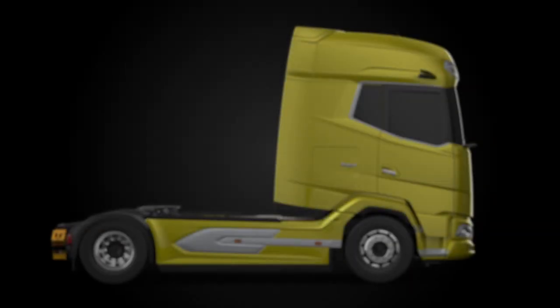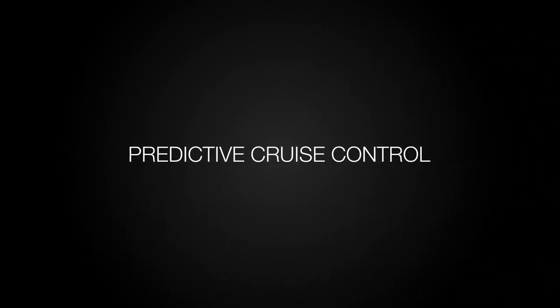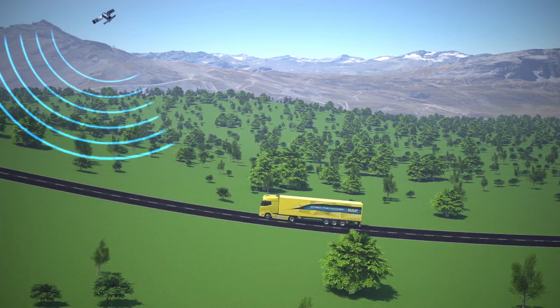New generation DAF trucks are equipped with PCC, short for Predictive Cruise Control, one of DAF's fuel-saving innovations. Using GPS, the truck identifies its exact location and the topography of its route ahead.